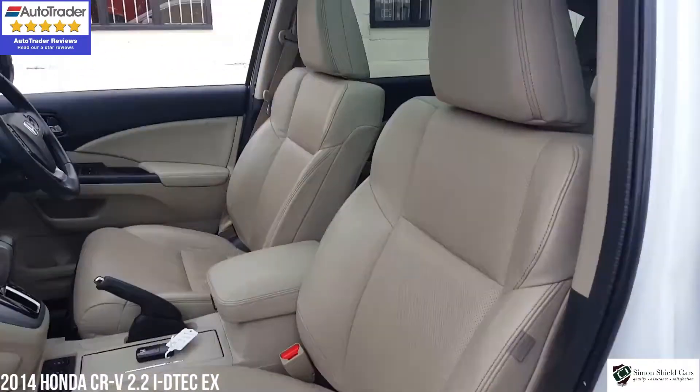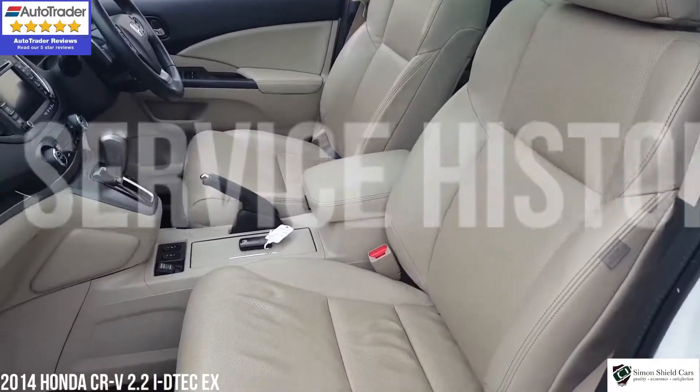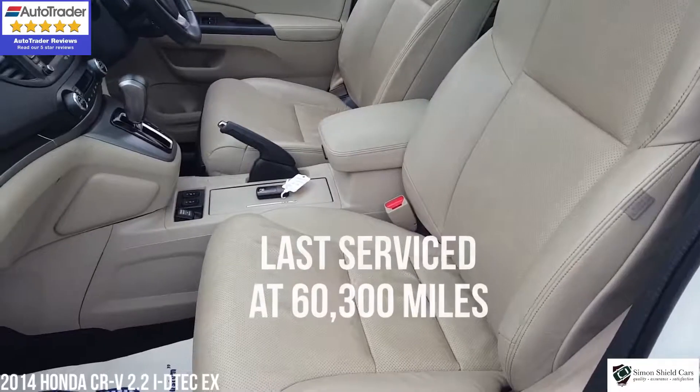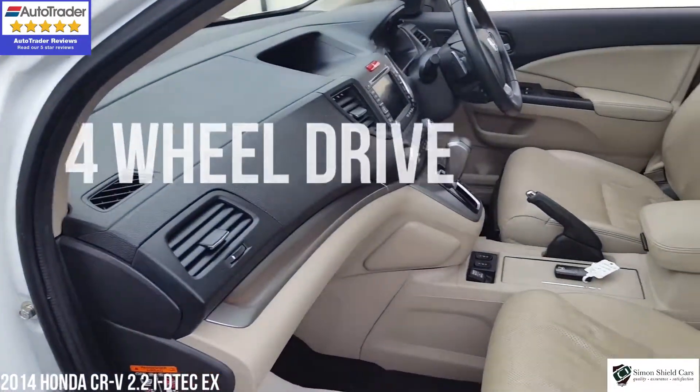Full beige leather, we've got carpet mats inside the car as well. It's a lovely combination of the dark top of the dashboard and the light underneath, so it does look really, really nice. Good contrast.